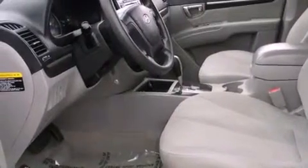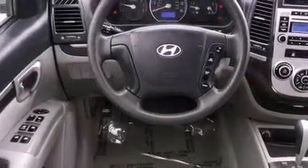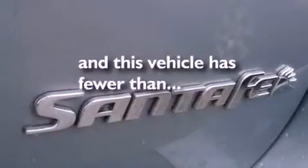Features include a low-tire pressure indicator, traction control and stability control systems, a power rear tailgate release, roof rails, disc brakes with an anti-lock braking system, front airbags, child seat safety anchors, air conditioning, and cruise control. This vehicle has fewer than 60,000 miles on the odometer.